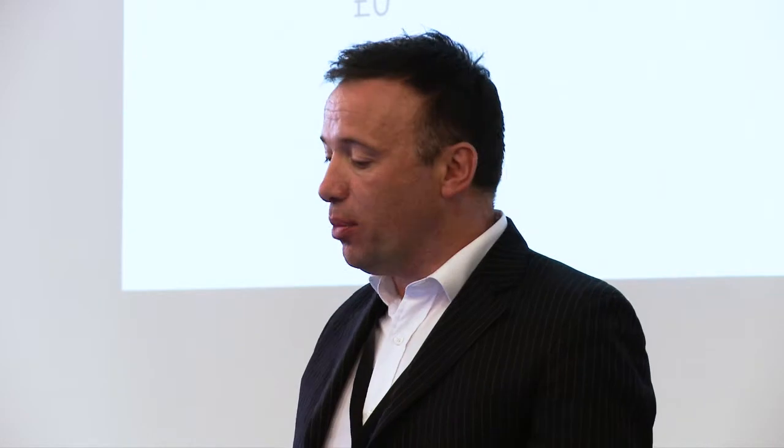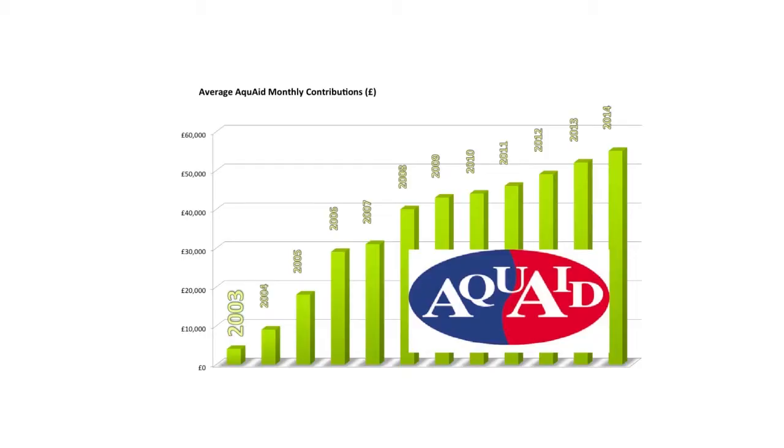We've also had some important business partners. The most important, Acquaid, which is a company that produces water coolers in the UK, has been our partner from the very early days. You can see their contributions have grown as their business has grown. They link their business with the elephant pump, telling customers that if you use Acquaid water coolers, you help provide water in Africa. We've had more than 4 million pounds in funding through that partnership.